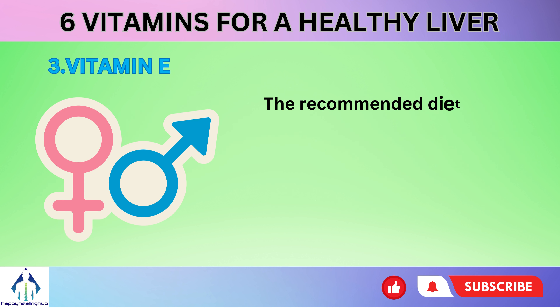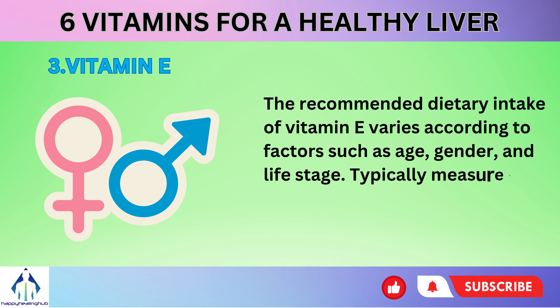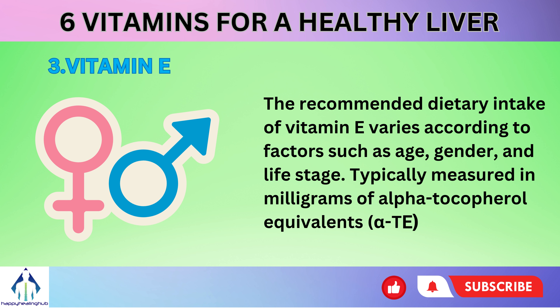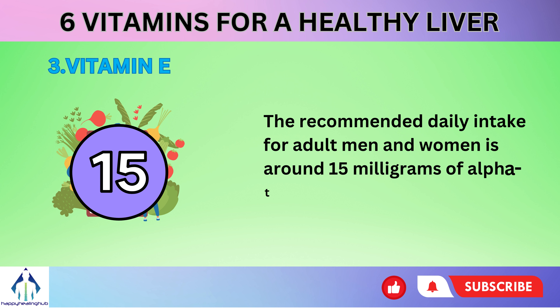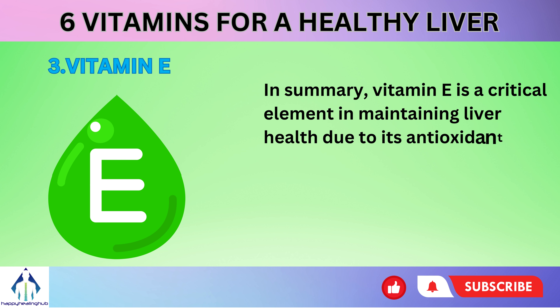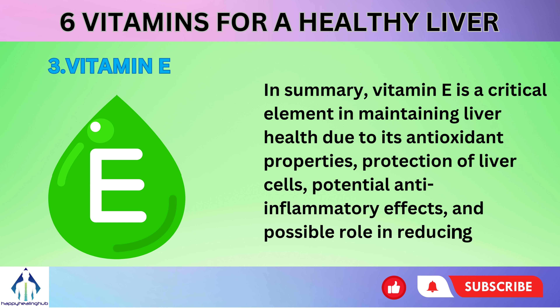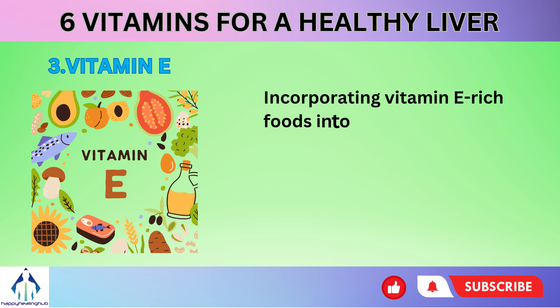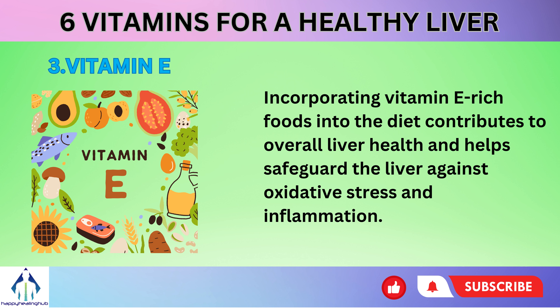The recommended dietary intake of vitamin E varies according to factors such as age, gender, and life stage. Typically measured in milligrams of alpha-tocopherol equivalents (alpha-TE), the recommended daily intake for adult men and women is around 15 mg of alpha-TE. In summary, vitamin E is a critical element in maintaining liver health due to its antioxidant properties, protection of liver cells, potential anti-inflammatory effects, and possible role in reducing fibrosis. Incorporating vitamin E-rich foods into the diet contributes to overall liver health and helps safeguard the liver against oxidative stress and inflammation.